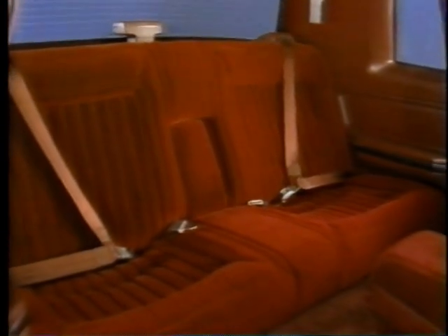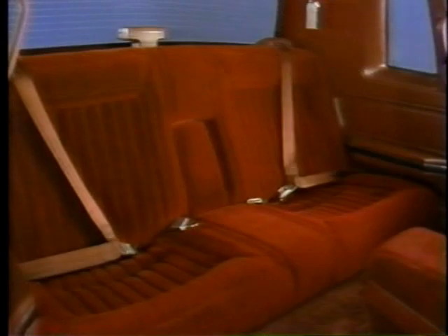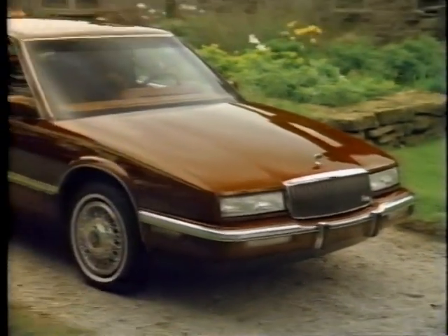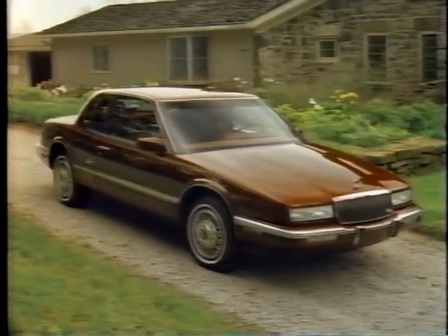The comfortable rear seat includes outboard lap and shoulder belts, while rear seat heat and ventilation ducts provide greater all-season comfort. Riviera for 1990 — the evolution of America's premium personal luxury car continues.